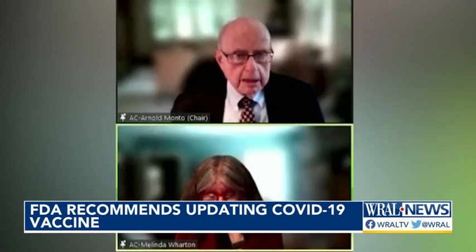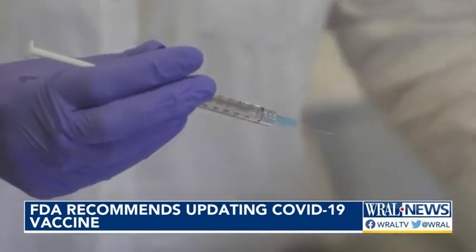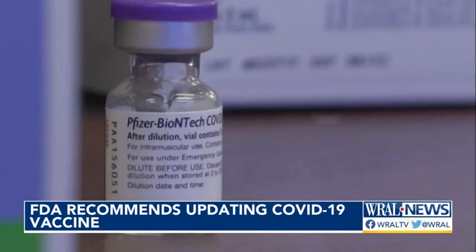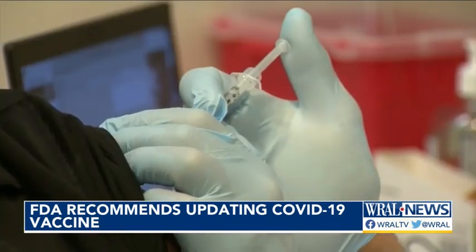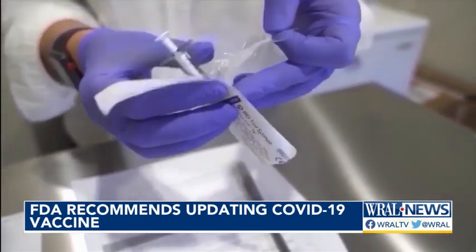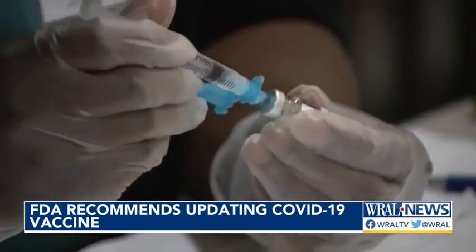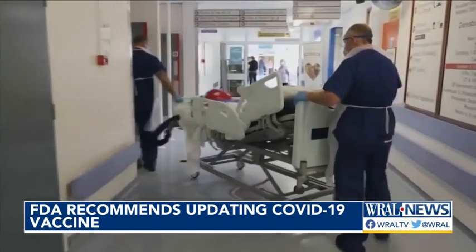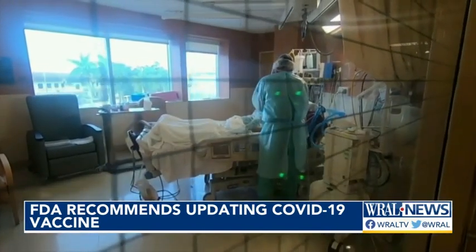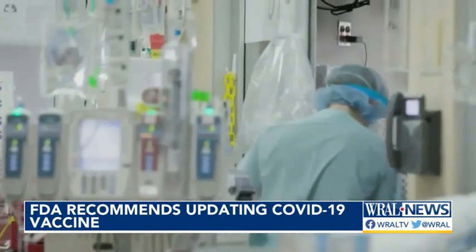The evidence is good that the currently circulating XBB is the correct strain to use. FDA advisors say the next shots should no longer contain the original COVID strain. Instead, health experts are eyeing which XBB sequence the updated vaccines should target. According to the CDC, the XBB 1.5 subvariant now accounts for roughly 40 percent of new COVID cases in the U.S.